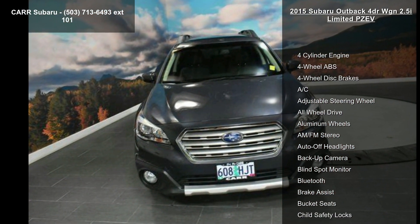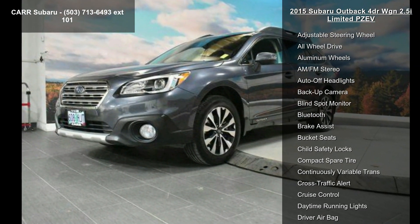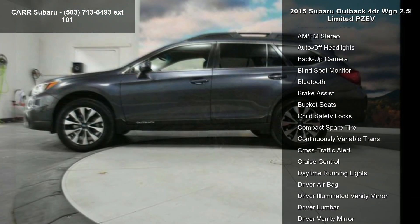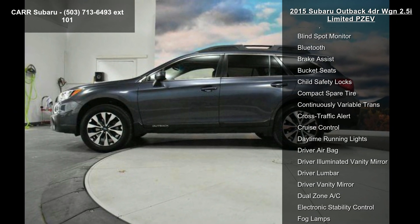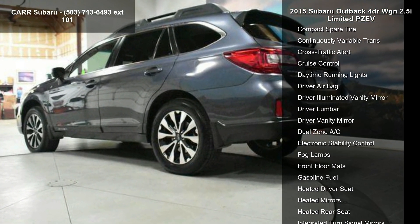This vehicle's top features include 4-cylinder engine, 4-wheel ABS, 4-wheel disc brakes, AC, adjustable steering wheel, all-wheel drive, aluminum wheels, AM FM stereo, and auto off-head lights.